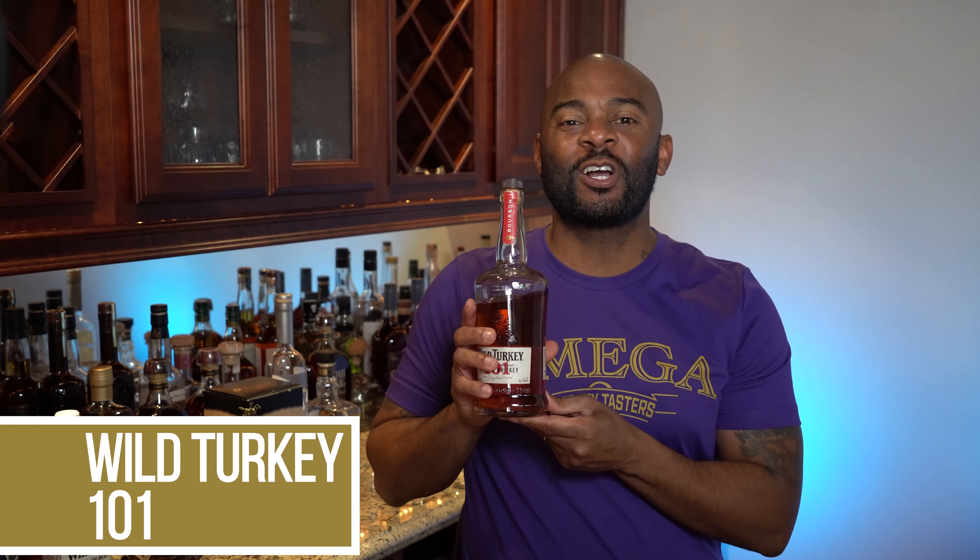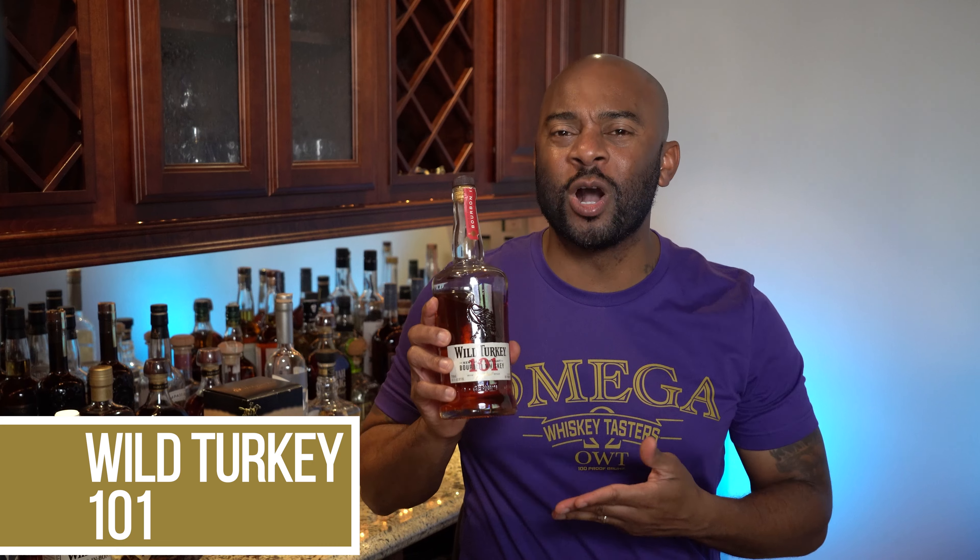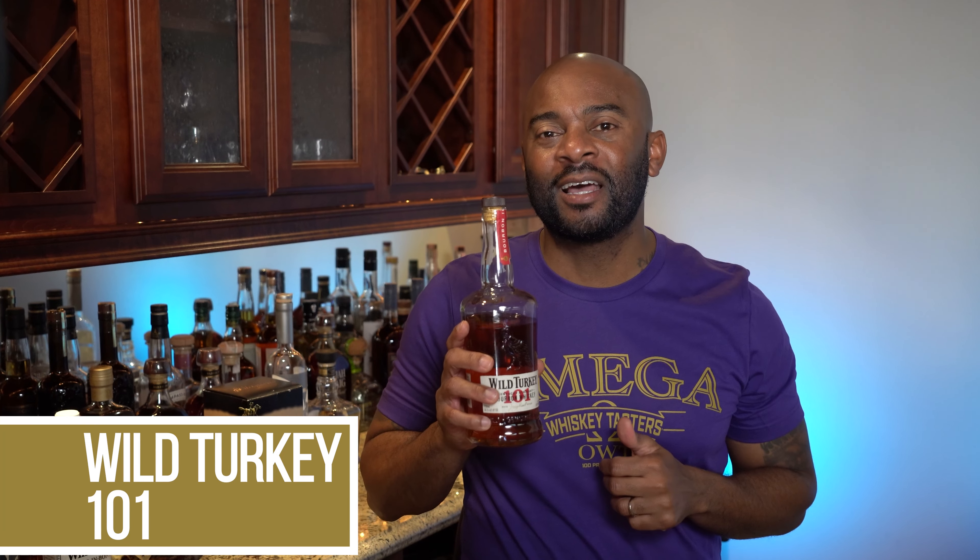The next bourbon we have is Wild Turkey 101. This bourbon makes every single list of this type. This is cinnamon, it's spice, it's vanilla. This is probably the best mixer there is. This is a six-year bourbon at a great proof, at a great taste, from a great distillery. This could be sold for twice the amount and I would still buy it. Wild Turkey 101.